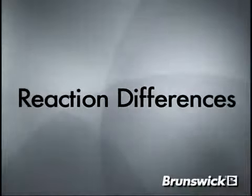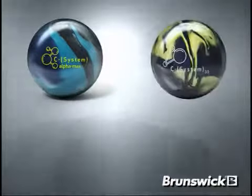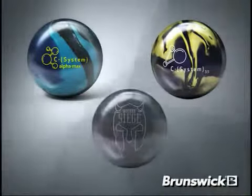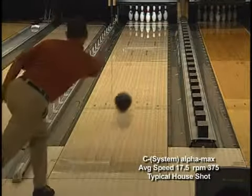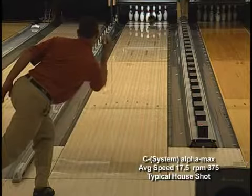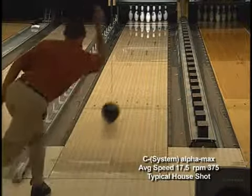Bowling on the same condition, I'll show you the differences between the C-System Alphamax, C-System 3.5, and Wicked Siege. Watching the motion of the C-System Alphamax, once again you see the easy length and consistent mid lane move with a very strong continuous back end motion.